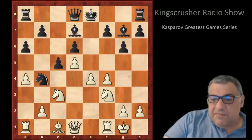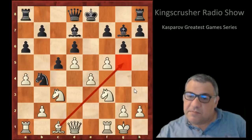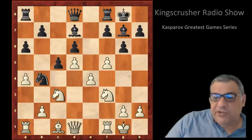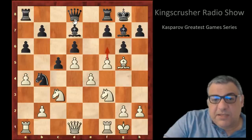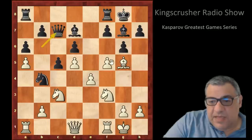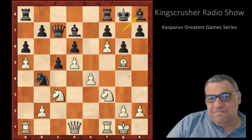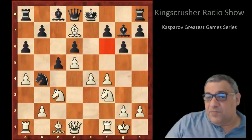We see Bxd7, now f5 — the idea being Bg5. Black just castled. We have Bg5. Now what about f6? If black moves the queen, it allows f6 — a slight nuance: you can kick the queen first, then play f6. Look at that bishop — who wants a bishop stuck like this? It does seem to be a very simple undertone to the whole Bxd7 idea.